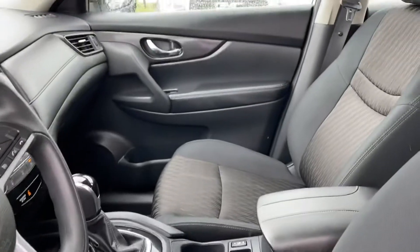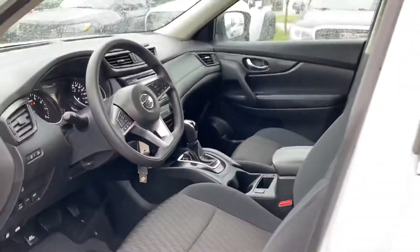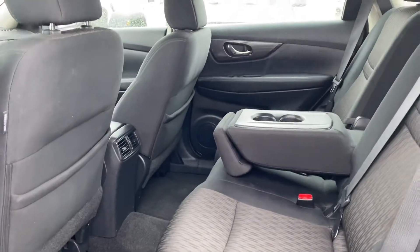It has heated front seats, and the rear seats area is really nice and clean as well.